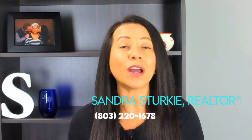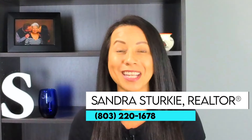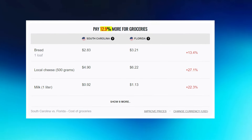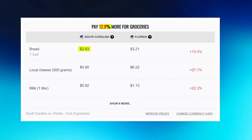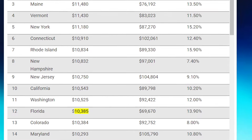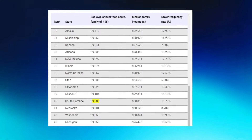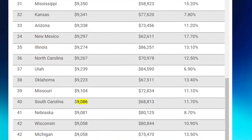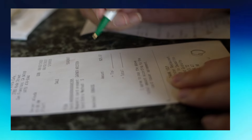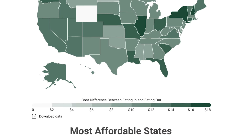As food costs soar across the country, how do South Carolina and Florida compare for grocery and restaurant prices? Groceries in Florida cost an average of 12.9% more than in South Carolina. For example, a loaf of bread costs about $2.83 in South Carolina versus $3.21 in Florida. Florida ranks 12th highest nationally for grocery costs at an average of $10,385 per year for a family of four, while South Carolina ranks 40th with an average of $9,086 per year.